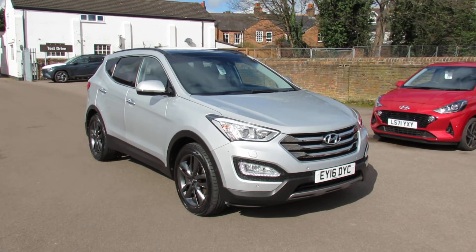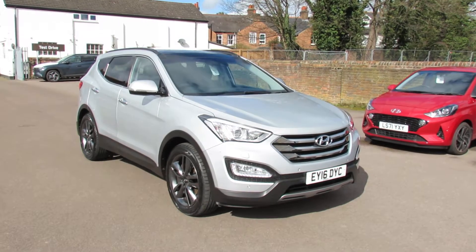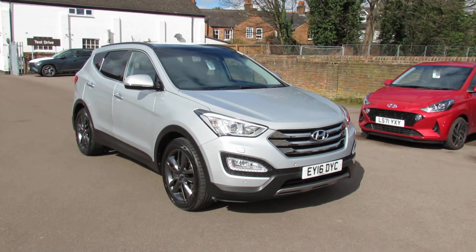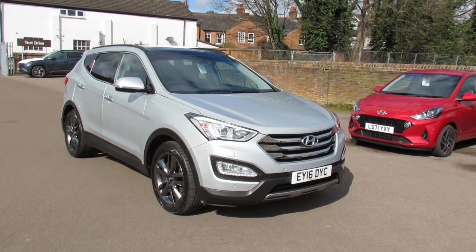Let me show you this. I've got a Hyundai Santa Fe, it's a 2.2 diesel and this one is the top of the range — the Premium SE Automatic. It is a windy day today so I hope you can hear my commentary as I take you around the car.